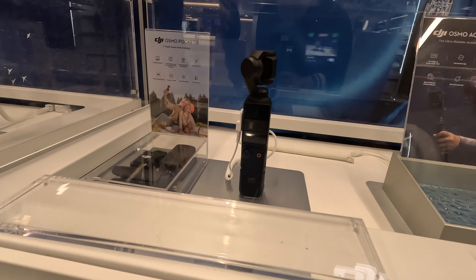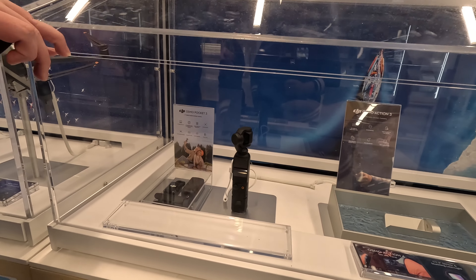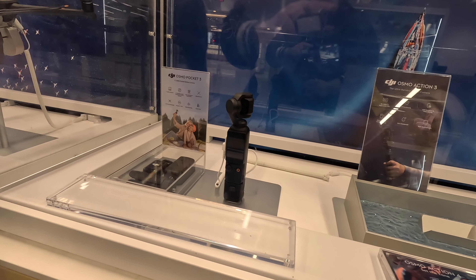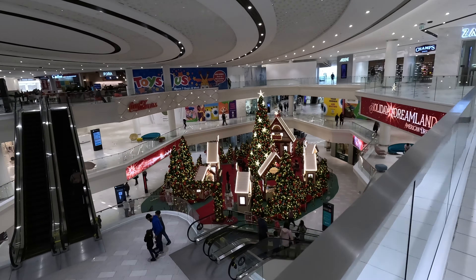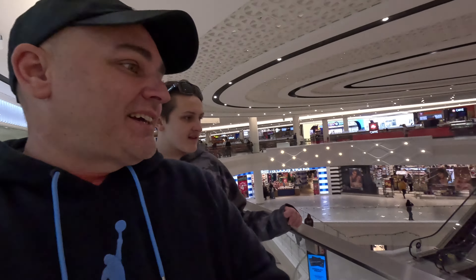There's the baby - the DJI Osmo Pocket 3. They don't have it, nobody has it right now. One inch sensor, nice screen, gimbal. Another aerial shot. It looks so small from up here, but when you're down there it's massive. Look at Santa sitting all by himself.